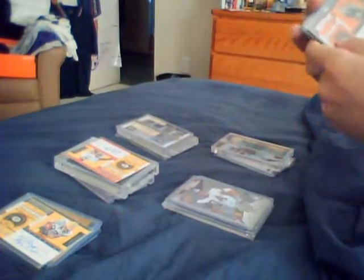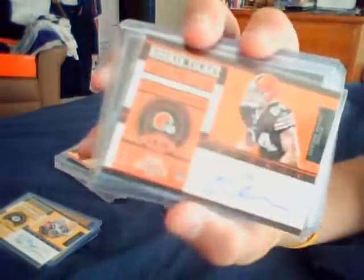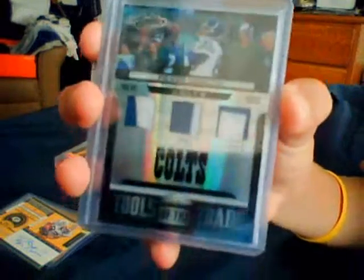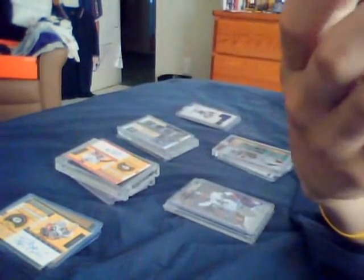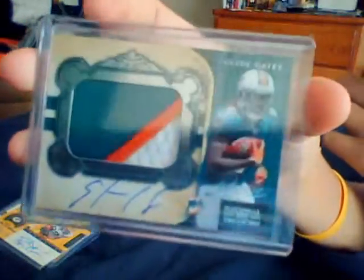And then finally the last pack. You've got a Jordan Cameron Contender's auto, a triple patch numbered to 10 of Pierre Garcon — he's in the Redskins now. A National Treasures two-color patch of Steven Jackson numbered to 49. And lastly, the National Treasures Jumbo Patch Auto of Edwin Gates — very nice card.